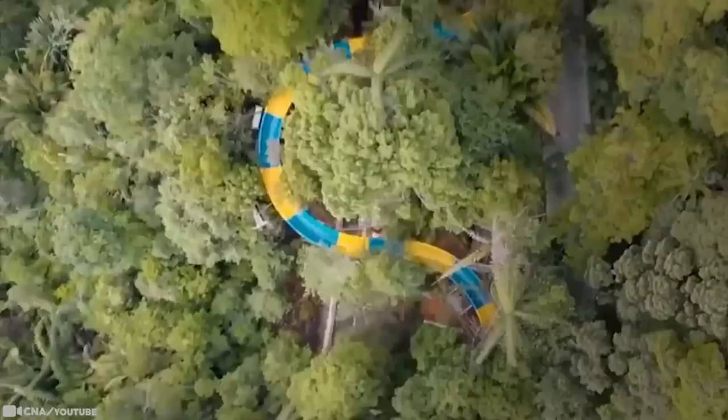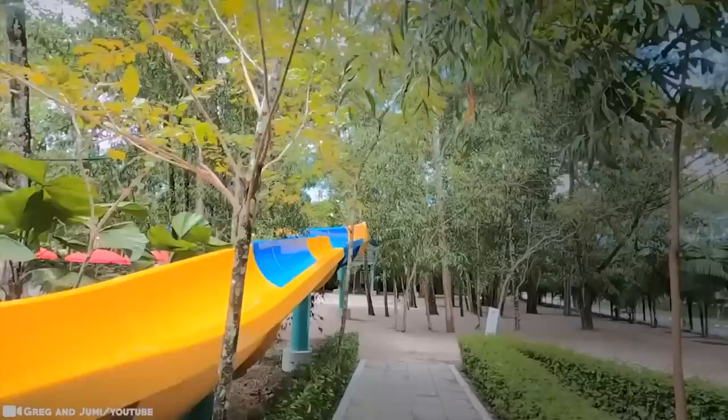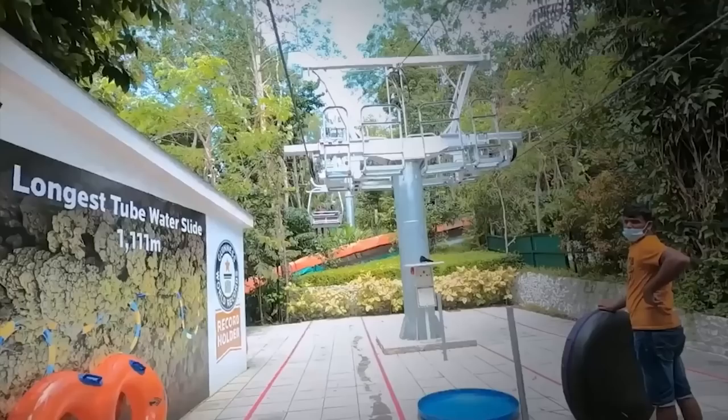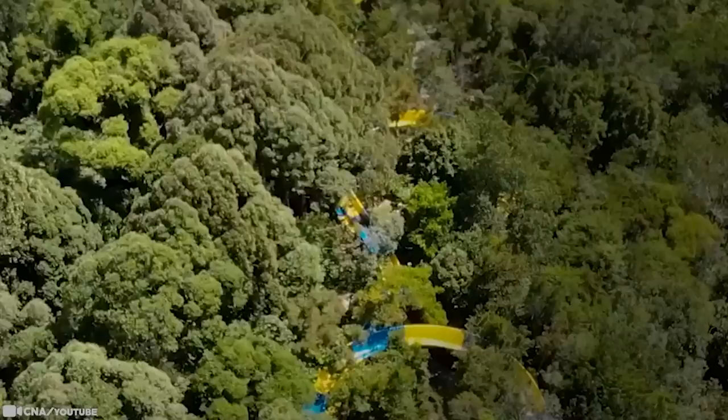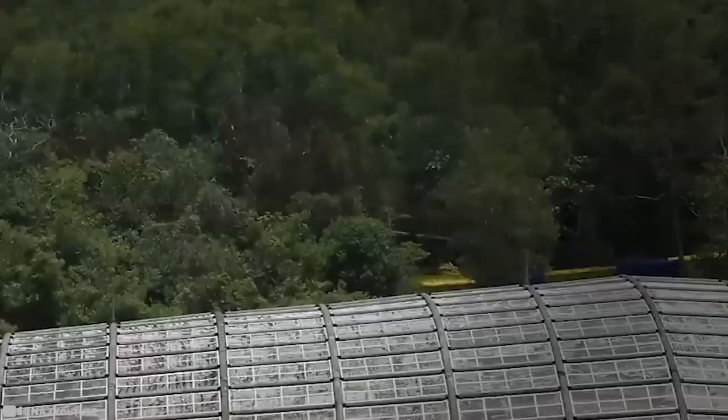Unlike the New Jersey version, which is inflatable, the new slide is made of fiber-reinforced polymer and is a permanent structure attached to steel poles. Huffing and puffing won't be part of the experience — visitors access the slide via a cable car chairlift. The slide offers a four-minute ride that meanders its way down a 229-foot slope. It took eight months to build and uses 145,505 pounds of steel. You're transported to the top by Malaysia's only chairlift, and when it comes to size, it has no rivals.